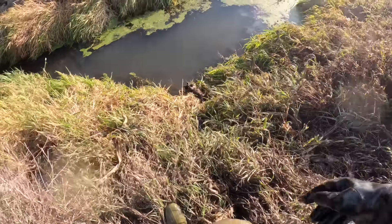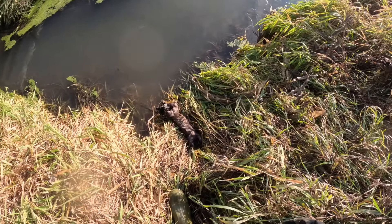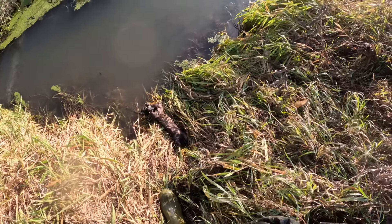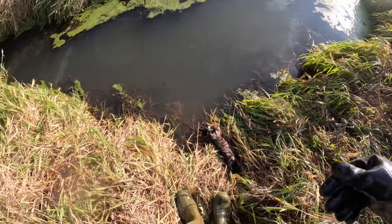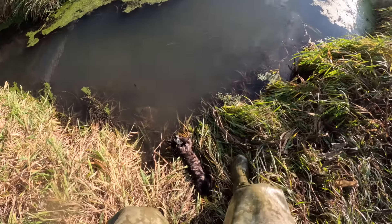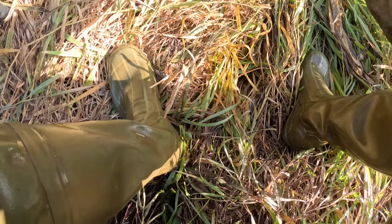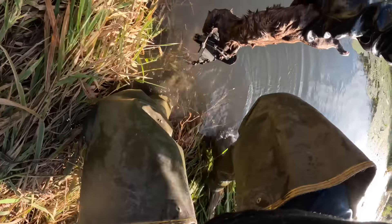Looks like someone was trying to steal my mink and couldn't get the thing out of there. That's mink number 30. Whether it was a person or another animal I really don't know — glad to have them though.